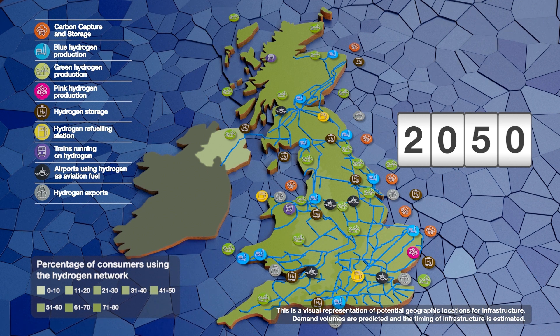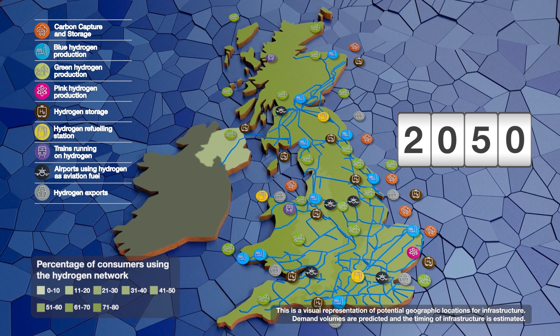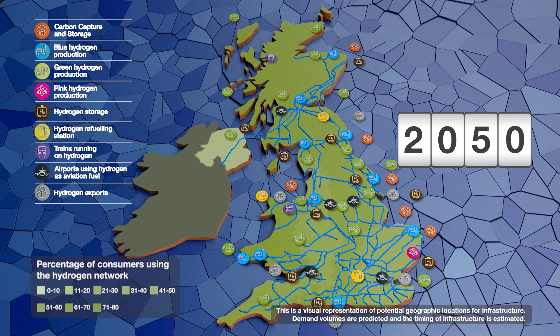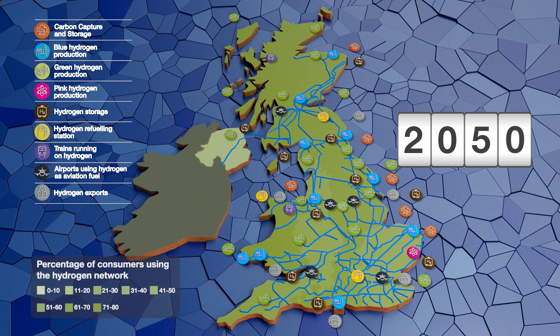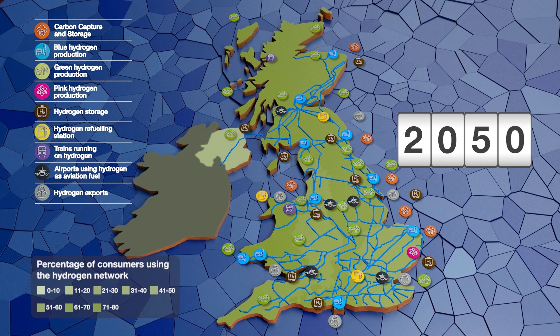Hydrogen offers homes and businesses a choice in how they decarbonise. Hydrogen is not the only answer, but it is part of the answer, and alongside electrification could play a crucial role in delivering the UK's net zero target.